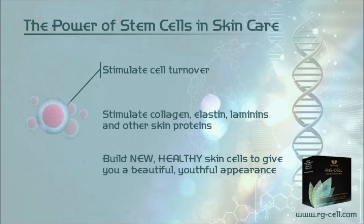They stimulate cell turnover, stimulate collagen, elastin, laminins and other skin proteins, and build new healthy skin cells to give you a beautiful, youthful appearance.